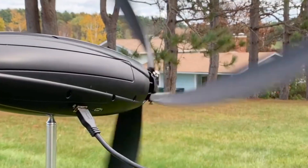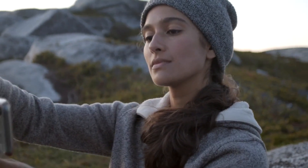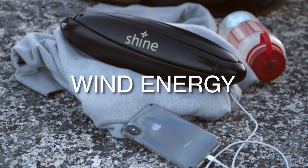Constructed from weatherproof polycarbonate plastic for the body and blades, and aluminum for the mount and motor enclosure, the Shine turbine is durable and reliable in outdoor settings.